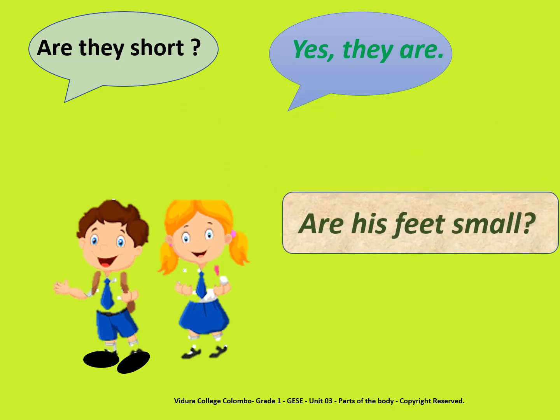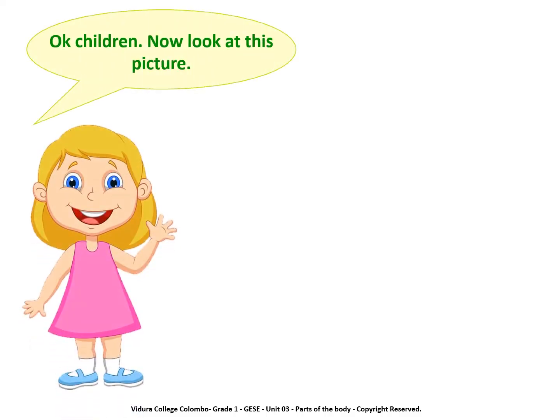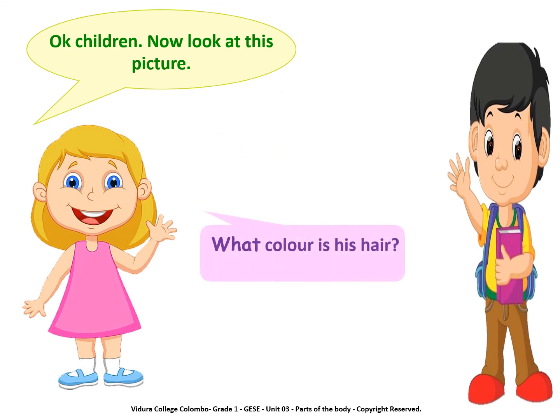Are his feet small? No, they aren't. They are big. Ok children, now look at this picture. Is it tall? Yes, it is. What color is his hair? It's black.